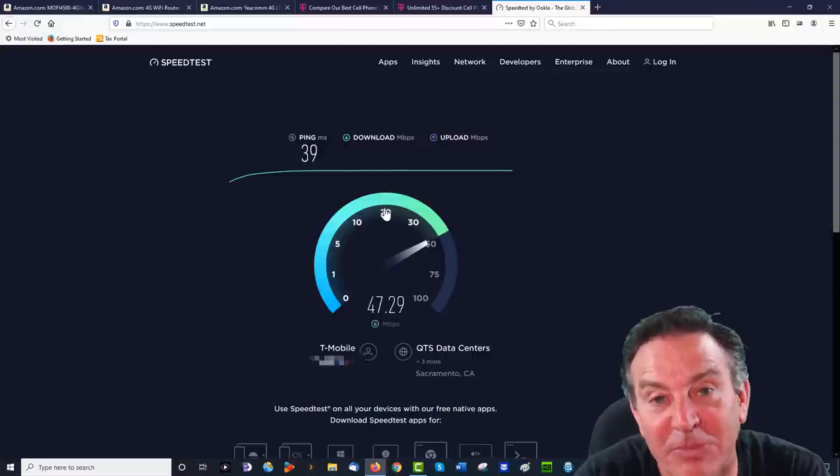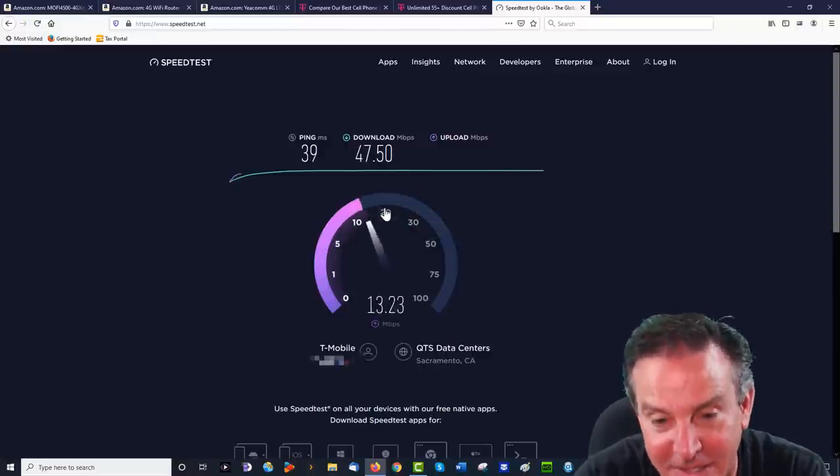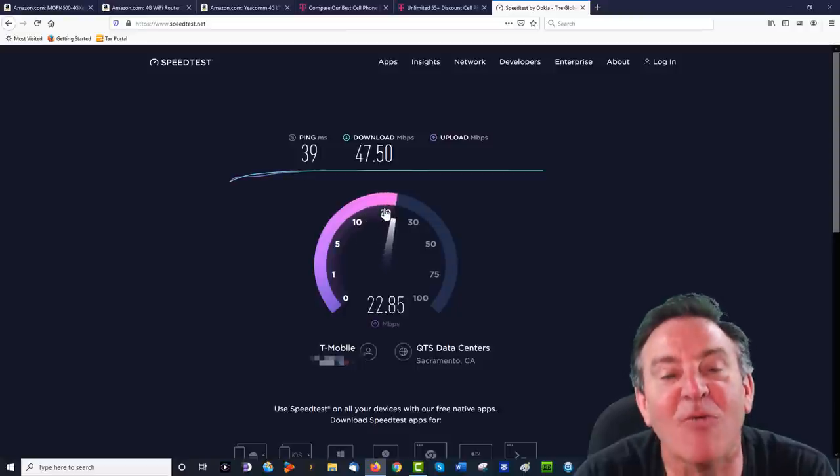Depending on the time of day this can be much, much better. This is pretty much the worst-case scenario — it's 8 o'clock Pacific time. And that upload speed is outstanding — I'm getting over 20 megabit up.